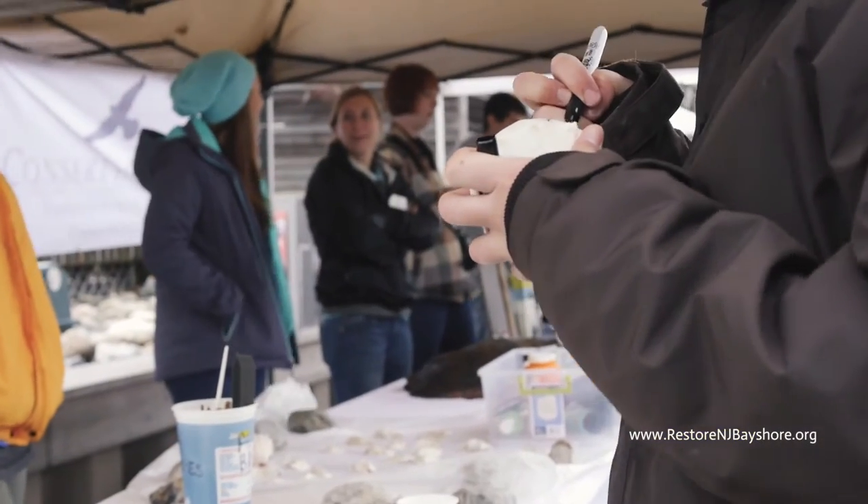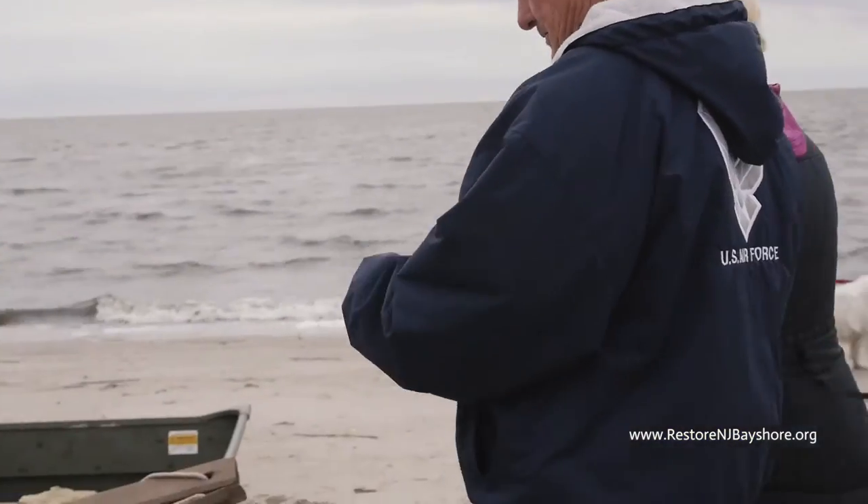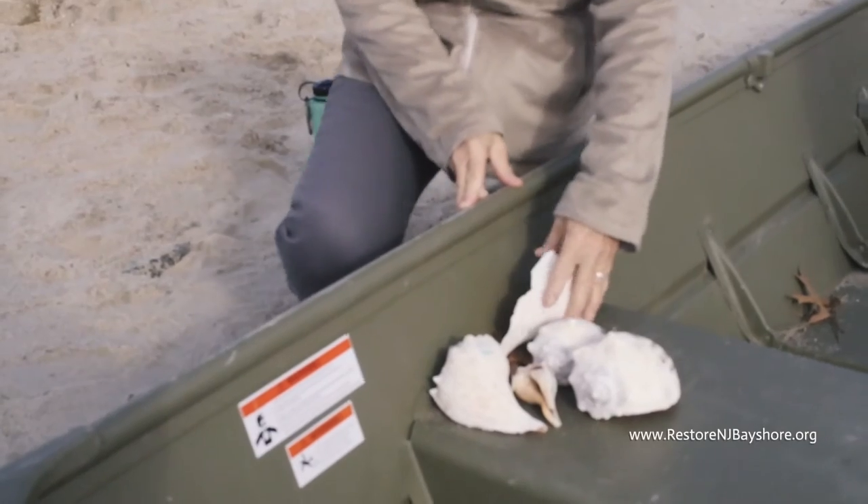As we got together in a group and brainstormed with all the partners — how can we honor the vets on Veterans Day? — it came out that a great way to do it is to put a piece of them on the reef that they built.